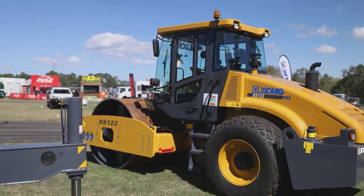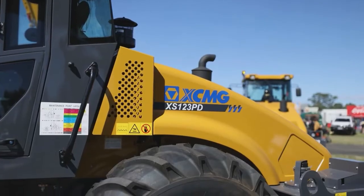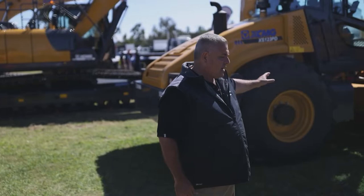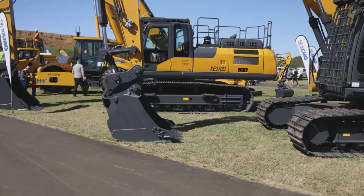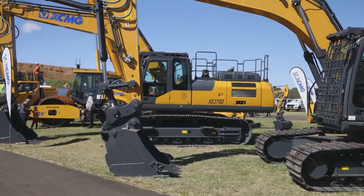This is a 12 tonne roller — a smooth drum roller. We do a smooth drum and a pad foot roller to my left here. We run a Cummins engine in it, full warranties included. These are used by road construction companies as well as councils. Replacement of parts and access to different components is quite easy because we haven't made these boutique builds — we've made them as common as possible to reduce spare parts costs.